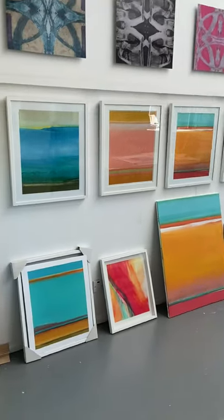Hi, I'm Trudy Montgomery. Welcome to my studio. I'm opening the studio this weekend via Zoom and I'd love to show you around.